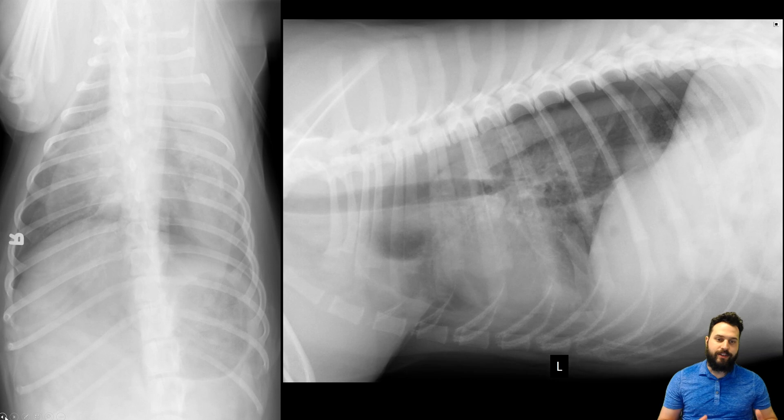Let's start with the dorsal ventral and the left lateral projection. The main findings here are intrathoracic, so it's important to look at the whole images, but let's start from an inside-out approach. When we look at the cardiac silhouette, it's not fully visible in all projections, but I feel confident saying it's a normal size. In the lateral projection we've got normal positioning of the carina — it's not dorsally deviated, which would indicate cardiomegaly.